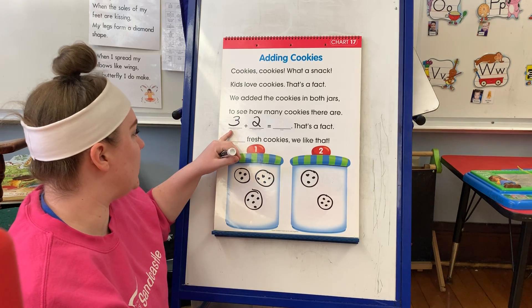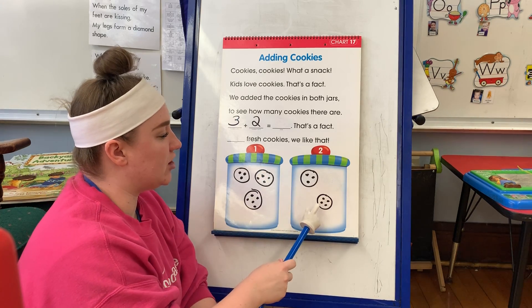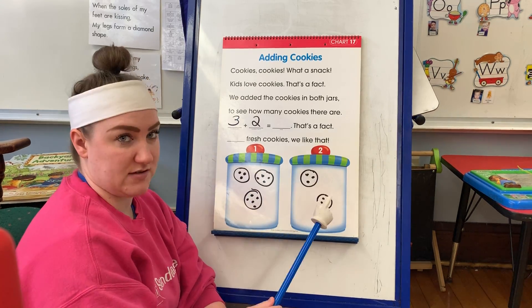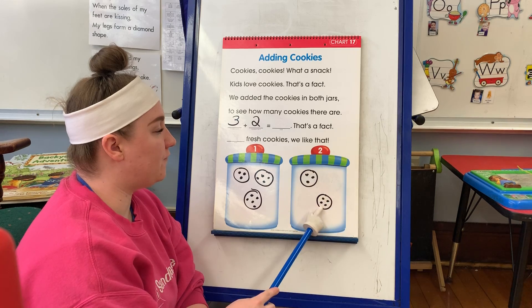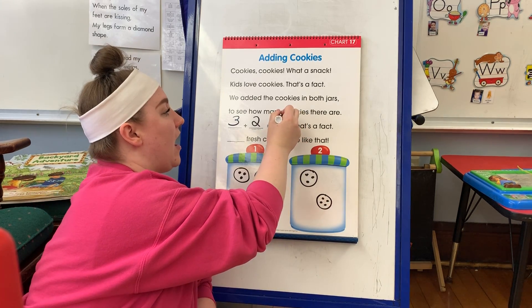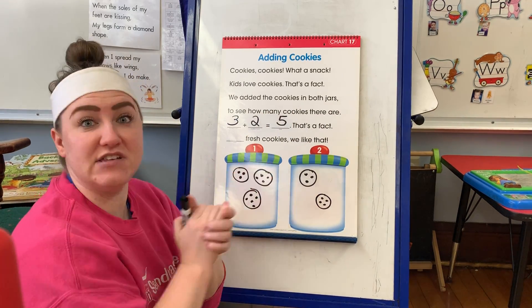We're going to put together the cookies in jar one and jar two. Let's count all of the cookies. One, two, three, four, five. So there are five cookies total, and total means all together.